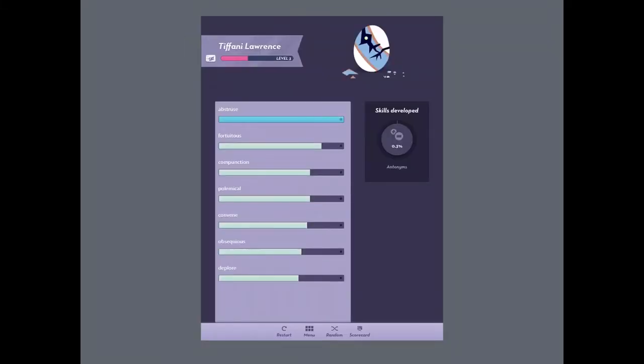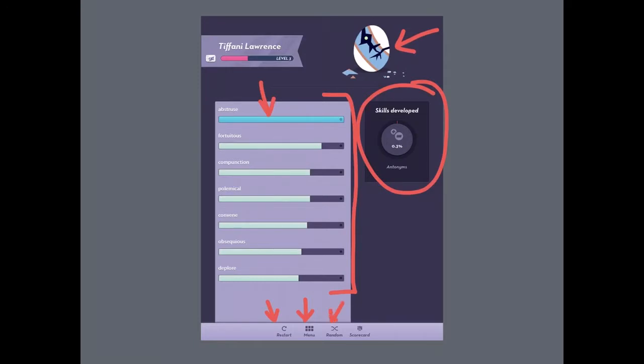Once you've used your three lives or finished the game, the app brings you to this page. Here you can see all the words you worked on in that game, and it shows you your progress. So fortuitous, compunction — these move forward, but this is where I got my mastery of the word abstruse. You can see what skills you've developed, and you get to watch this little animation every time you level up. You can choose to play that same game again, or in the menu button you can go back to the other games or to the lesson to review the words. You can have it give you a random game, or you can look at your scorecard. This is an easy way to keep track of students' progress, and since it shows them when they move forward on each word, it's very helpful for students that need that type of motivation.